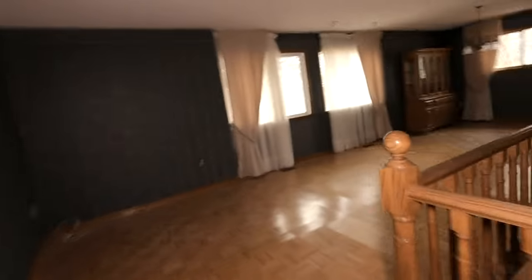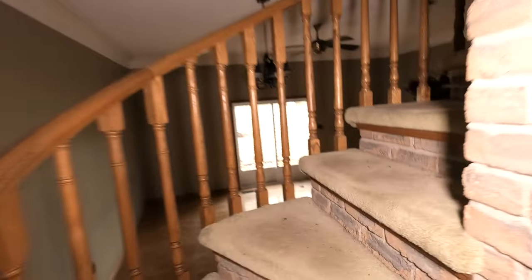That's actually it for the main floor — really not much on this level. So let's take the spiral staircase that has green carpet. The same wallpaper is up here as well.